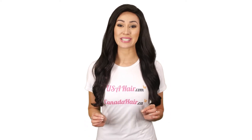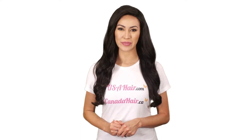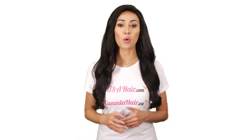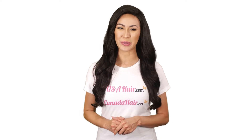Hair toppers are the perfect way of concealing hair loss issues or thinning hair in a discreet and safe way. The toppers you will find on USA Hair and Canada Hair are comfortable, lightweight, made of high quality materials, have a natural looking hairline and are affordable.